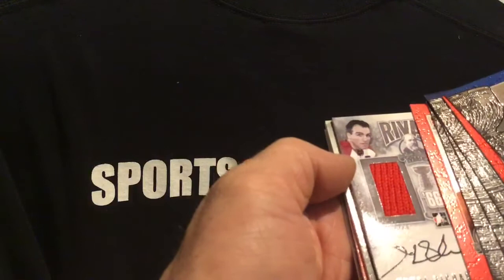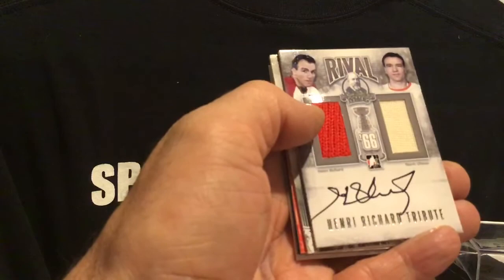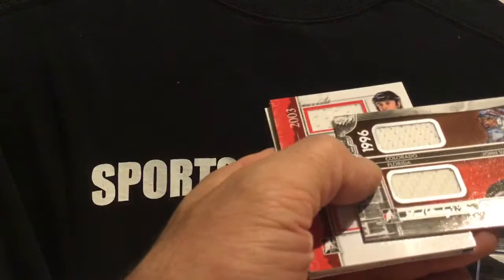And there's a nice looking card — it looks like it's got an auto on it. Henry Richard. So it looks like that's Norm Oman — I guess it's a cup matchup. Nice auto on it, dual game use. Pretty sweet.